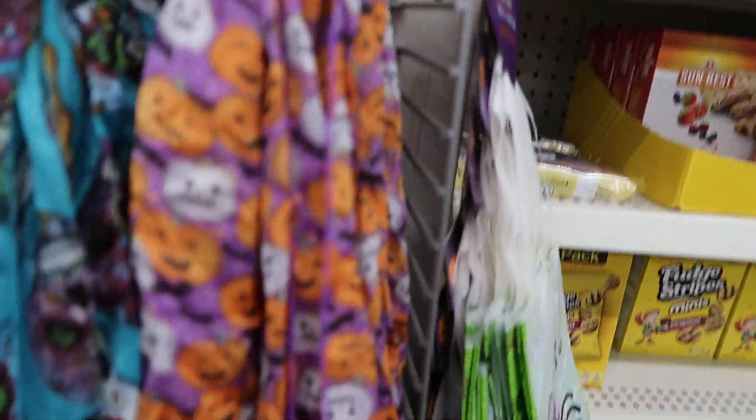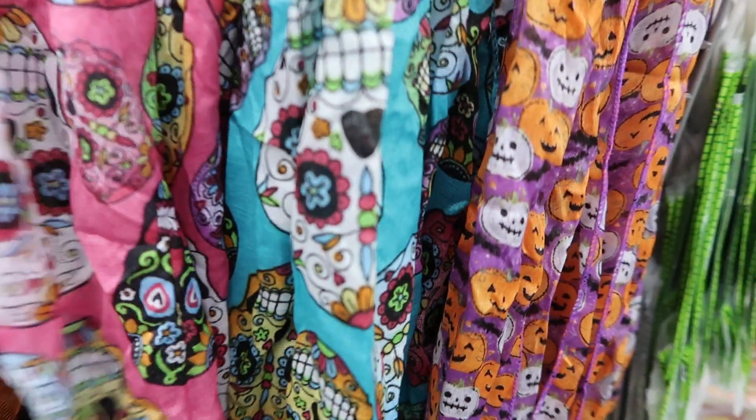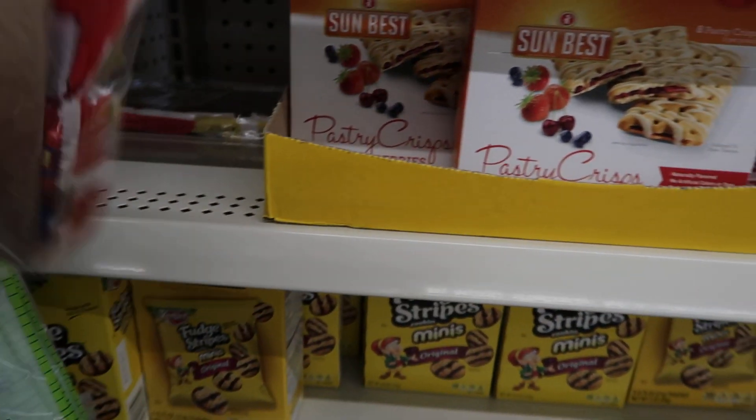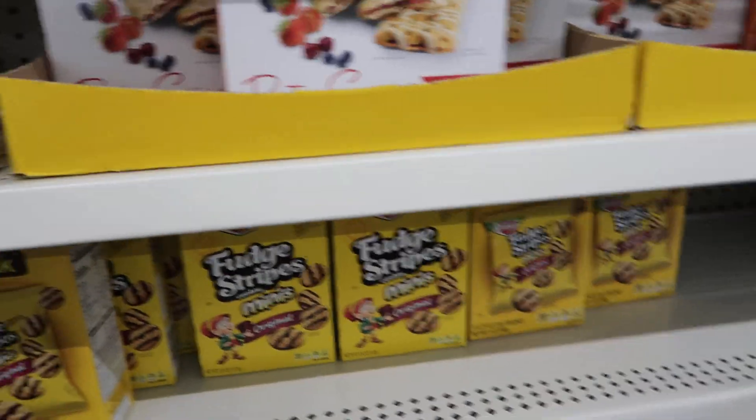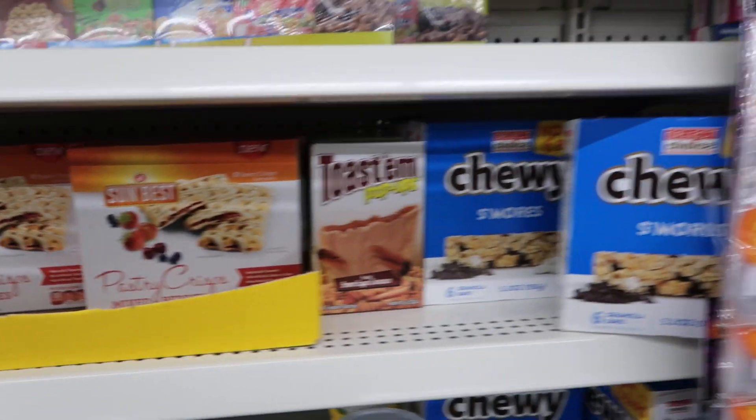They got these scarves — oh look at that, these are cute! You don't have to just use these for Halloween. Okay, let's see — we've got Pop-Tarts. I don't like the icing on them. We got some pastry crisps.